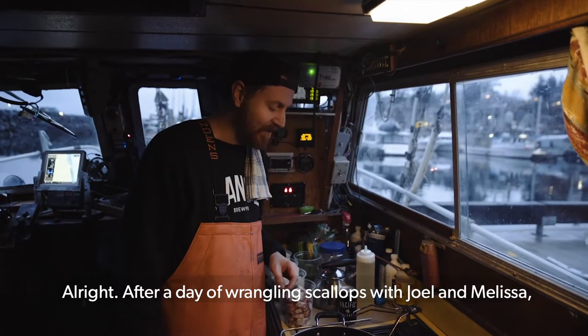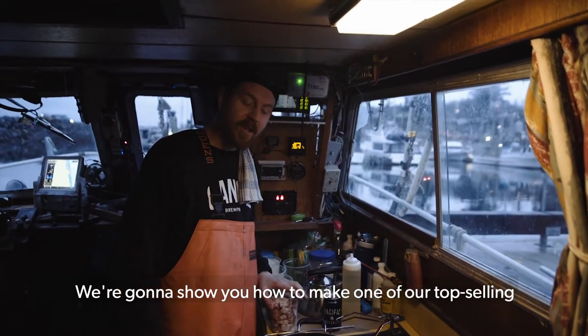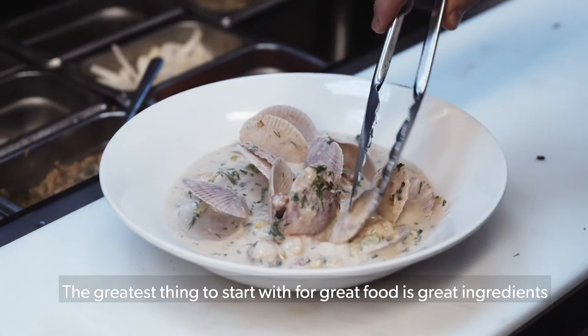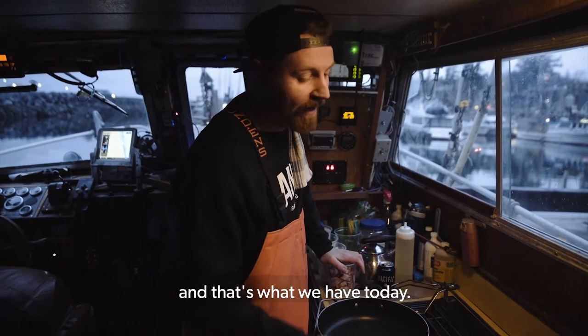After a day of wrangling scallops with Joel and Melissa, we're going to show you how to make one of our top selling dishes at Canoe, which is an ala minute — an old French term for made to order — scallop chowder. The greatest thing to start with for great food is great ingredients, and that's what we have today.